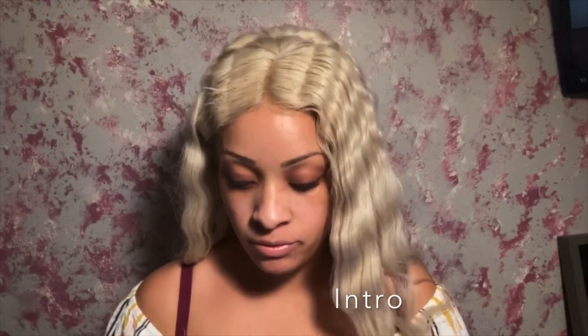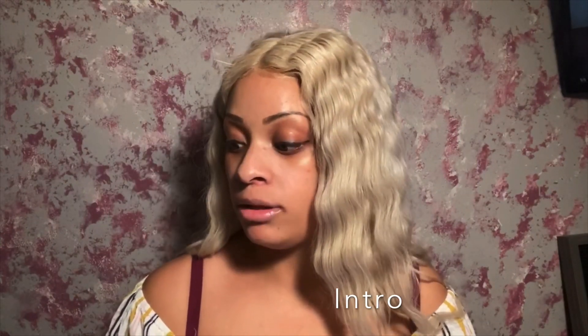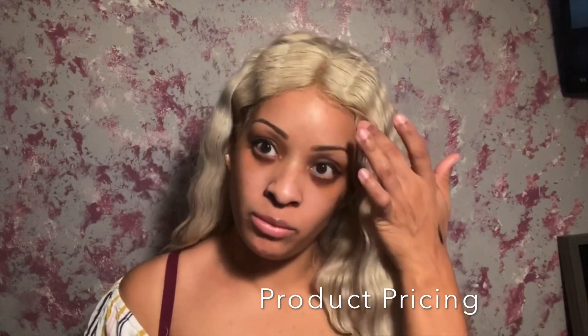Hey everyone, welcome back to my channel. Today I'm going to be reviewing the Profusion Cosmetics Lash Out Loud Mascara, and I purchased this directly off of their website.